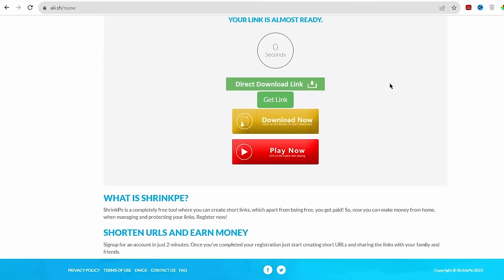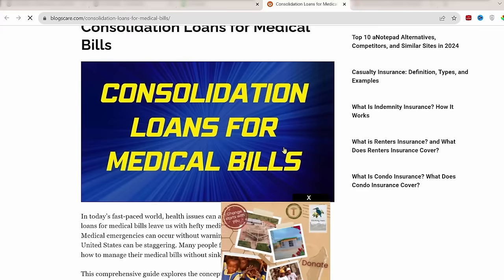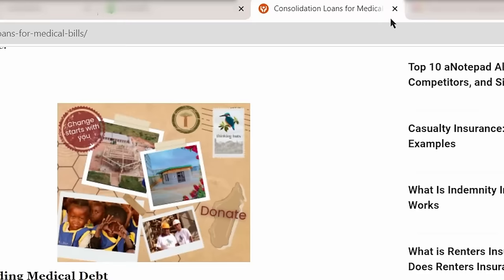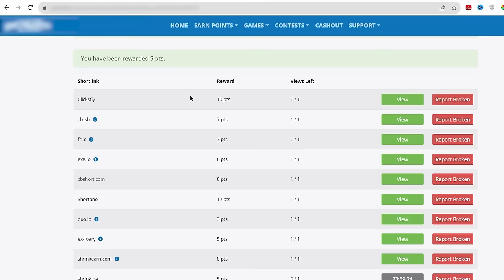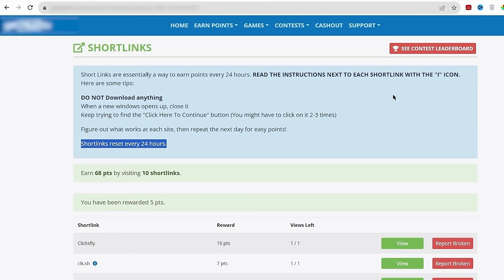The good thing is that you only need to stay on this website for just 5 seconds. Once the 5 seconds are over, you just need to click on this get link button showing on this page. And it will then take you to another Google website where you can also watch the Google ads. Just close this website too after 5 seconds, and come back to our main website. As you can see, we have been already credited with the points here. And short links reset every 24 hours, so every 24 hours there will be new ads that you can watch and earn points from.